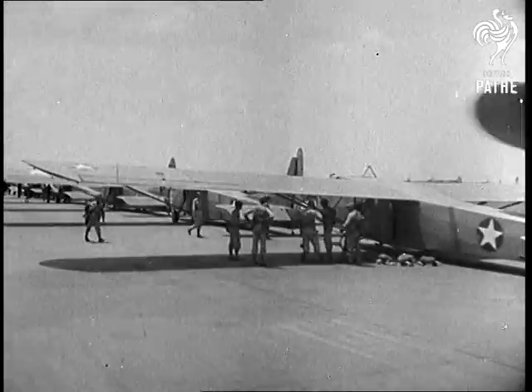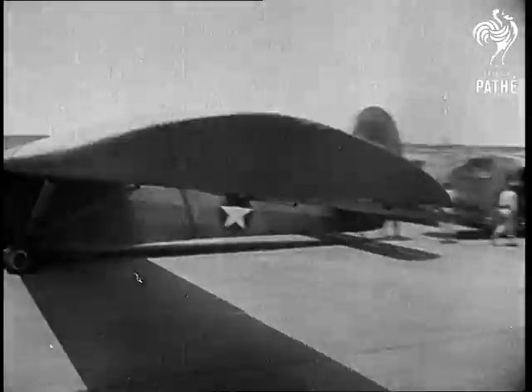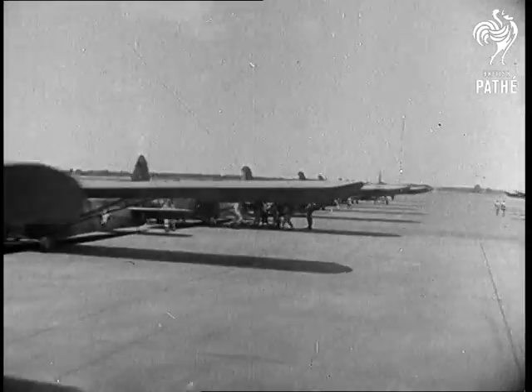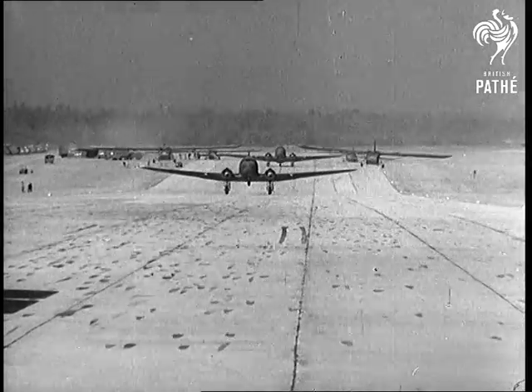Troop transport gliders line the field of an American Air Force base in the States as airborne infantrymen prepare to go aloft. The Allies have yet to use glider troops on the grand scale, but when the day arrives it will be on the grand scale.